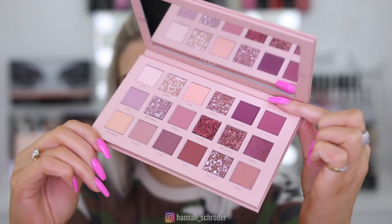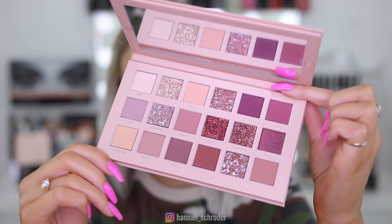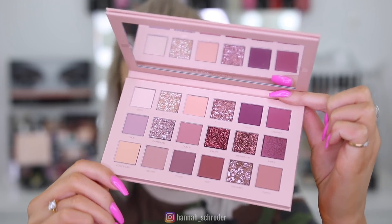She's got those glitters, those pressed glitters in there, and foils. The color combinations of this palette just look insane.